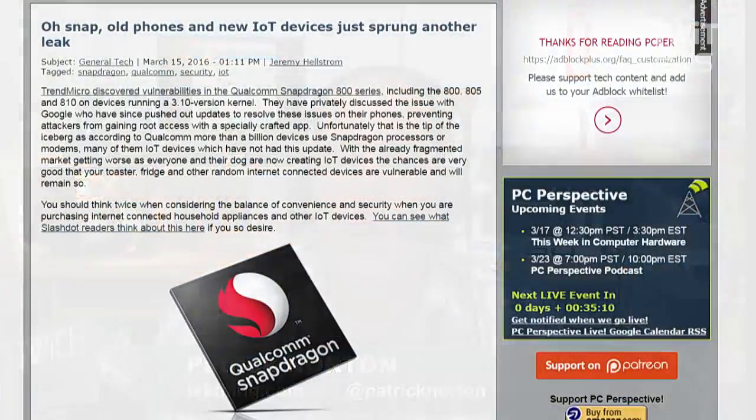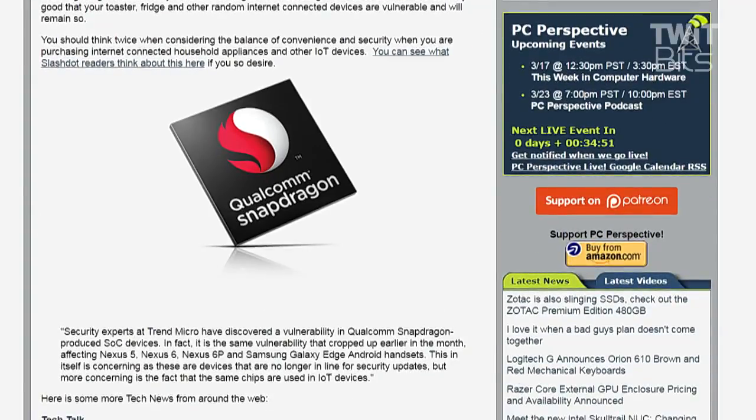Trend Micro discovered vulnerabilities in the Qualcomm Snapdragon 800 series — the 800, 805, and the 810 — running the 3.10 version kernel. Updates have been pushed out to resolve these on phones, and it was a pretty big deal because this vulnerability showed up in the Nexus 5, Nexus 6, Nexus 6P, Samsung Galaxy Edge, and other Android handsets.